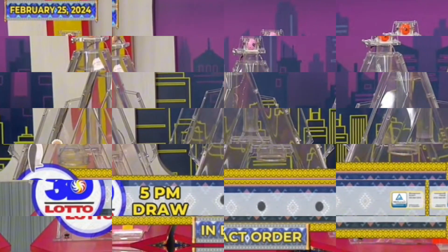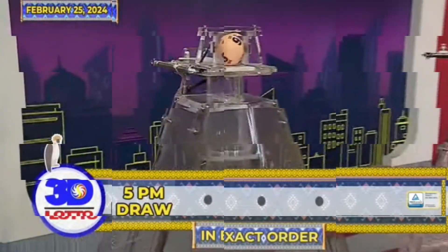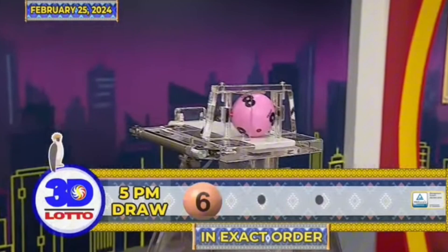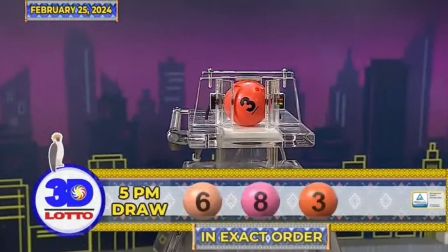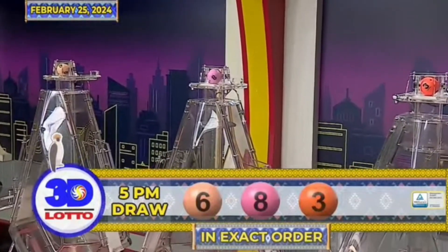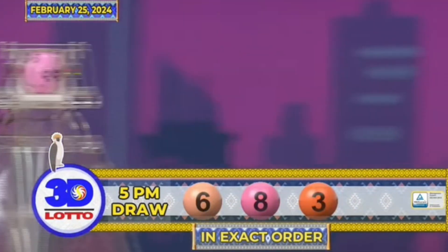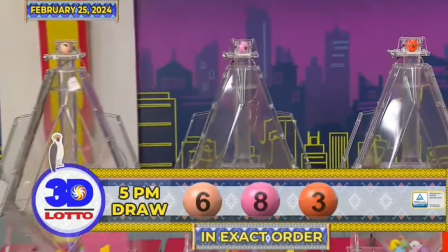At nakapili na nga ng 3D Lotto winning numbers. Our first number is 6, the second number, 8, and the third number, 3. Recapping the 3D Lotto winning numbers for the 5PM draw, we have 6, 8, and 3 in exact order. Thank you.